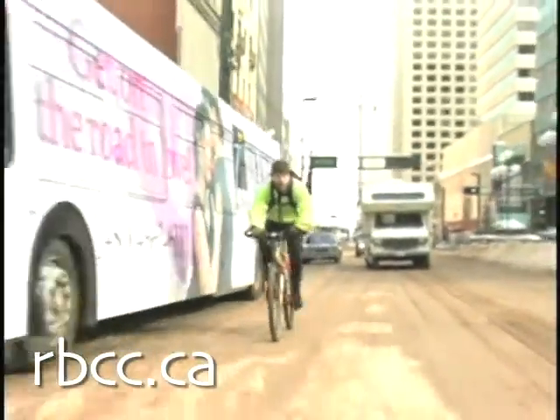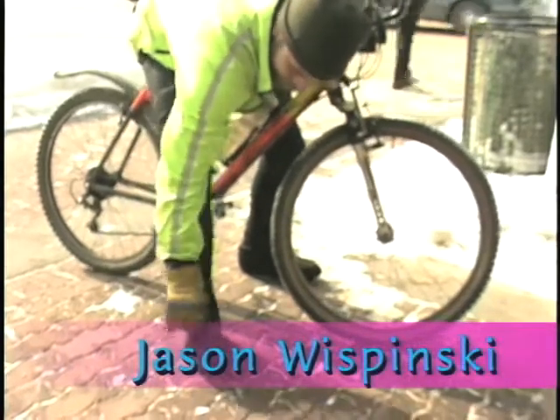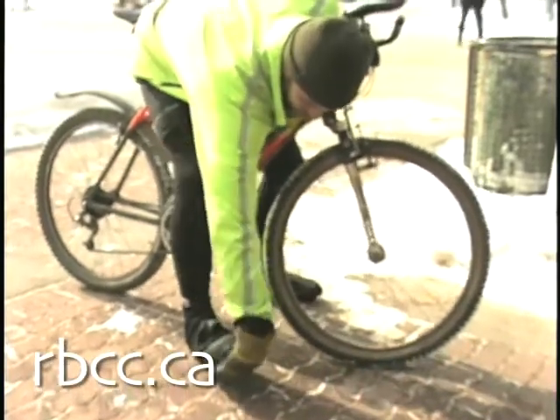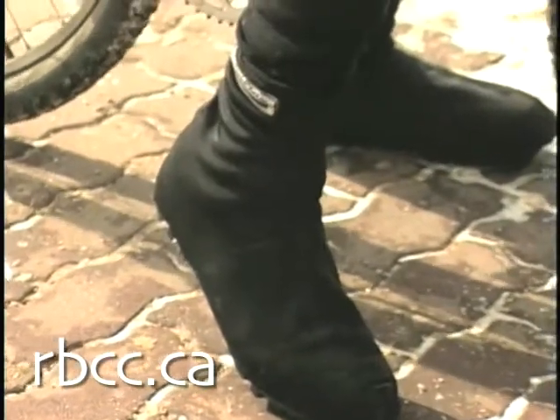I slipped into what's called a clipless pedal, and it works like a downhill ski binding. This has kept my feet fairly warm even though I've got just a lightweight cycling shoe. I'll pull a sock over the shoe, cut the hole out for the cleat on the bottom, and I've got a neoprene cover. I'll even put a cross-country ski gaiter over all of that — that's pretty warm.